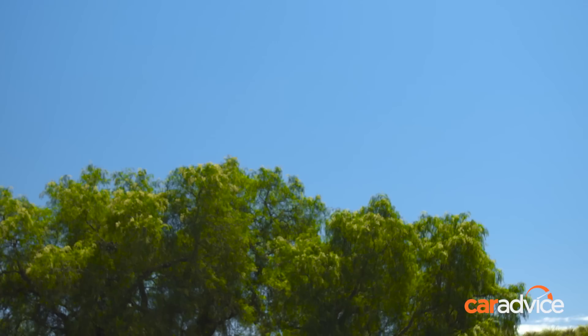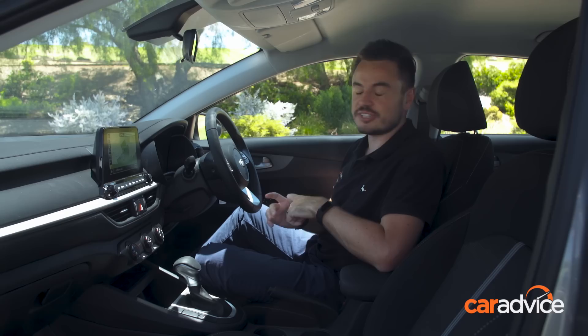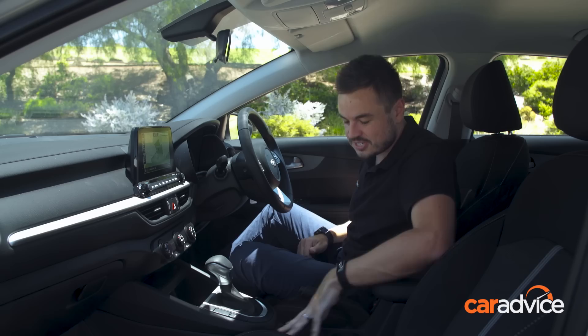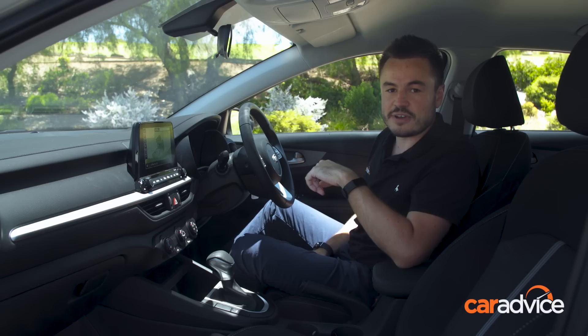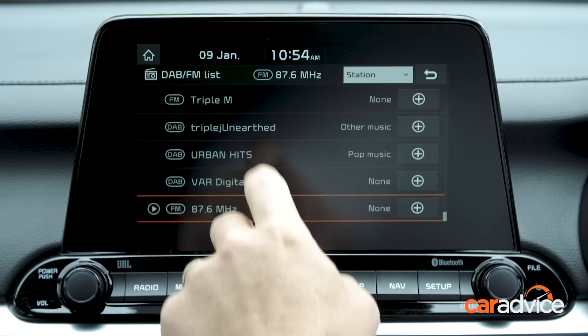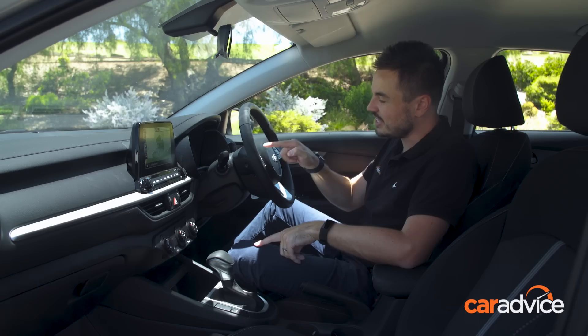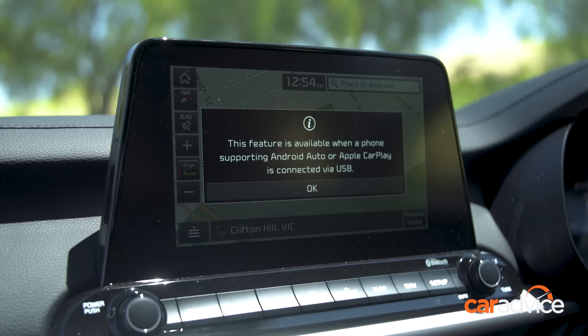Kia has really stepped up the game in terms of interior quality and fit and finish. The last Cerato was a little scratchy on the inside, but this is definitely an improvement — you've got soft-touch surfaces with only a few scratchy areas around the place. Central to the cabin is an 8-inch infotainment system which is fantastic and very easy to use. It's a colour touchscreen and from Sport and above you also get built-in satellite navigation. The only real downside is the voice recognition feature, which only works when smartphone mirroring is activated, unlike other cars where you can activate it at any time.